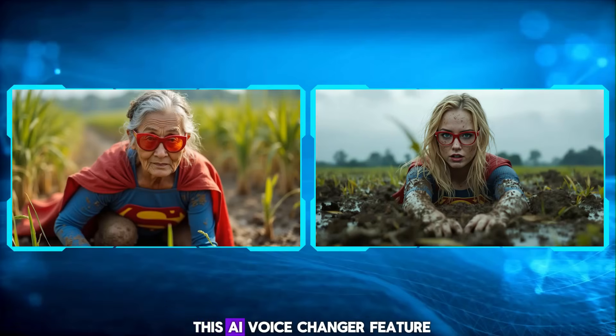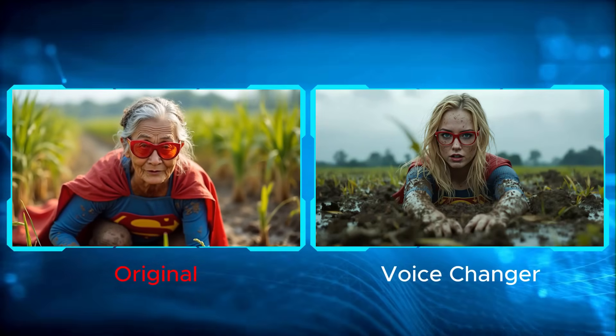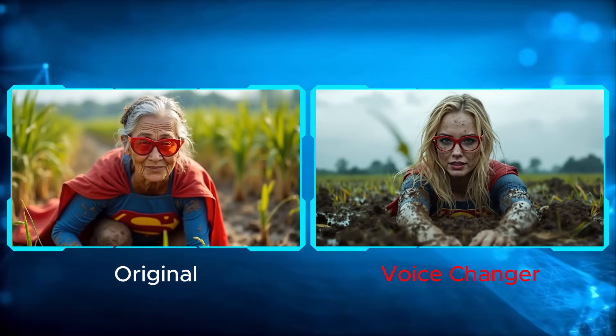Here is a before and after example using the AI voice changer feature. Before: "My anti-aging secret? I don't look in the mirror without my glasses." After: "My anti-aging secret? I don't look in the mirror without my glasses."